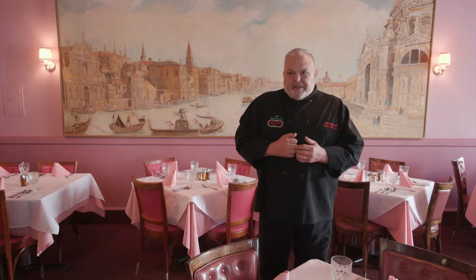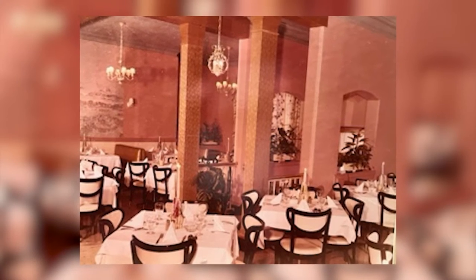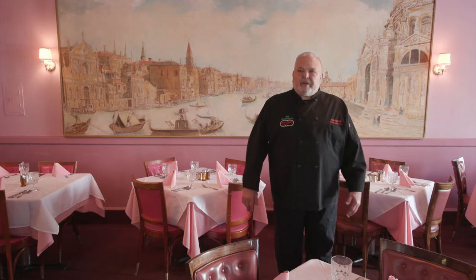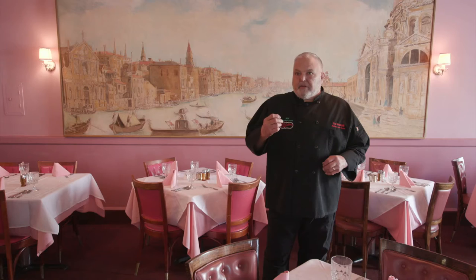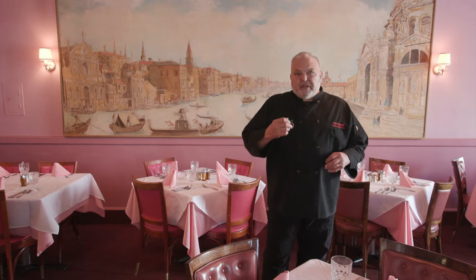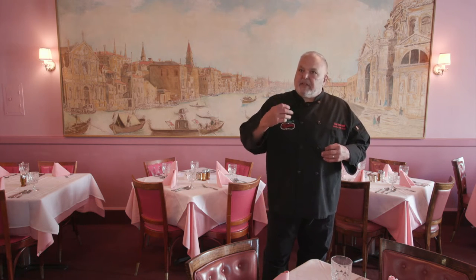My father was a great restaurateur. He opened his business in 1956. This is the dining room and nothing has changed — it remains the way it was in 1956. My big question when I was young was why the color pink? The pink lighting and the pink walls give a reflection on people's skin and make their skin look a little healthier.